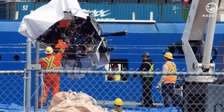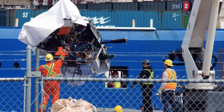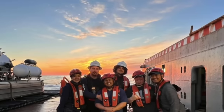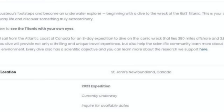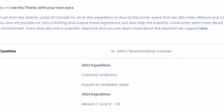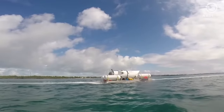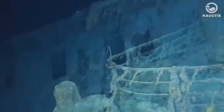This move came as OceanGate faces various investigations and potential lawsuits over the tragedy. Previously, OceanGate had re-advertised exploration plans for 2024, scheduling two expeditions — June 12th to June 20th, and June 21st to June 29th — at a cost of $250,000 per person. With the company's suspension, the planned expeditions to explore the Titanic wreck may possibly be cancelled.